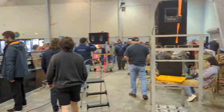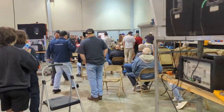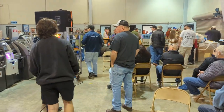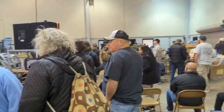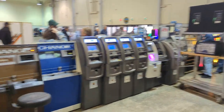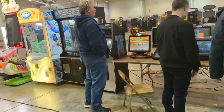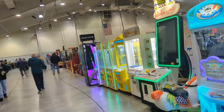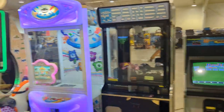Up here is where the actual auction will start. There's a small section up there with plush, dollar bill acceptors, parts, and boxes — we're not going up there right now. Over on this side you'll see ATM machines, some jukeboxes, change machines, TouchTunes, Mega Touch machines, and then this row's got mainly claw machines but also some ticket games.